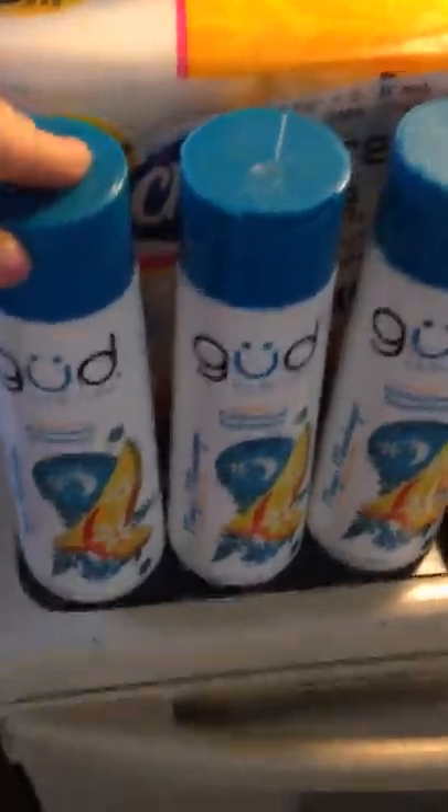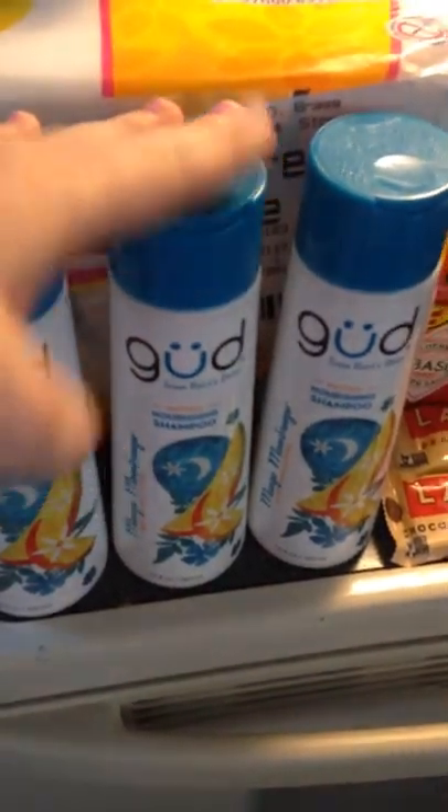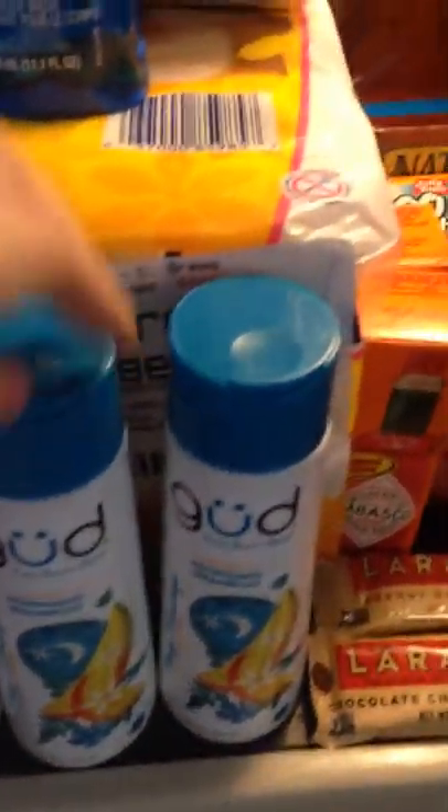These I picked up with no coupons — I just wanted them because I like this brand of shampoo. They were a discontinued clearance for $3 a bottle, when they're usually $7 or $8.